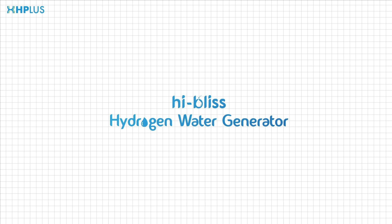Good day. We would like to demonstrate how hydrogen water works on the human body with three questions.